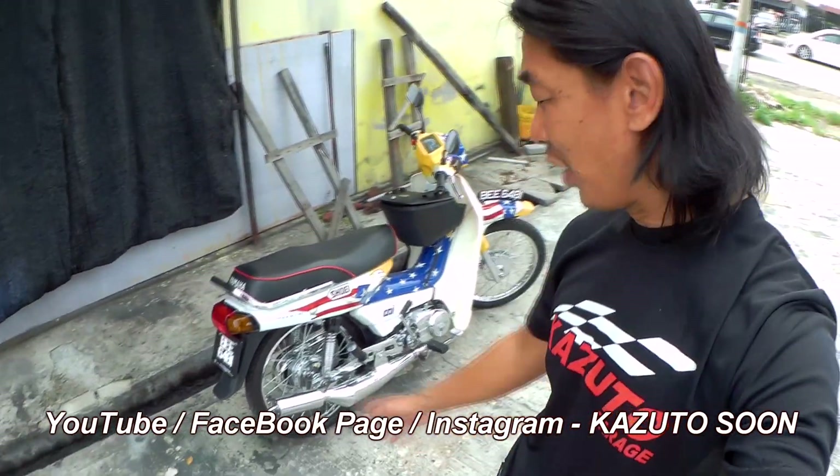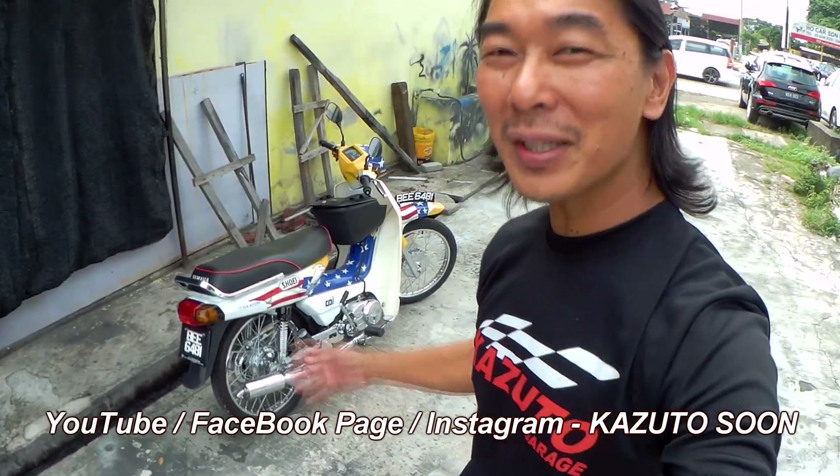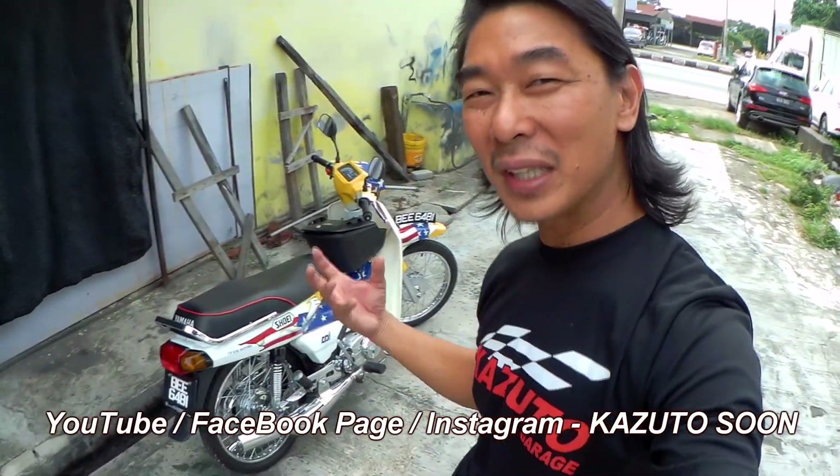Everything is chrome. As you can see, almost everything here is chrome. It's a beautiful bike — looks like new, it really looks like new.